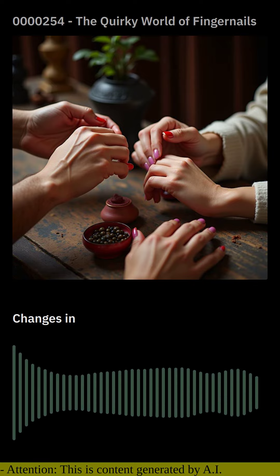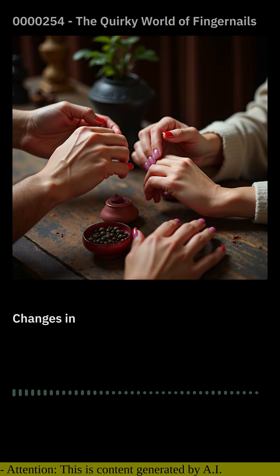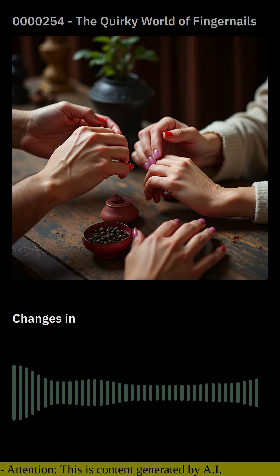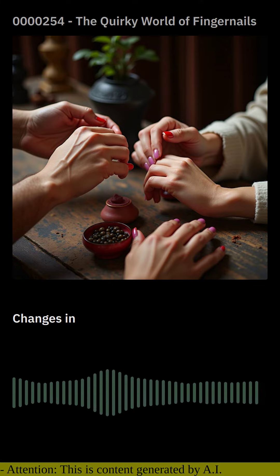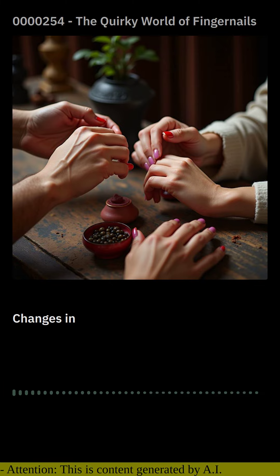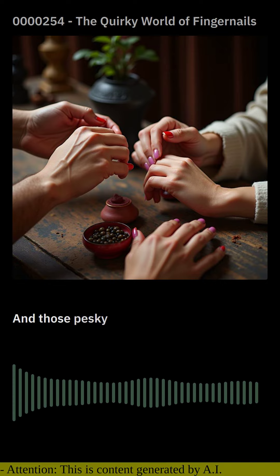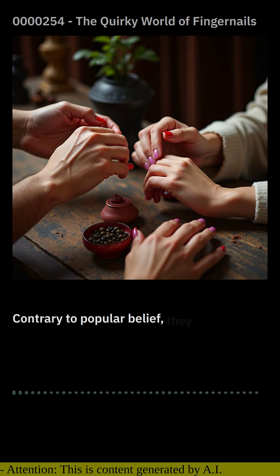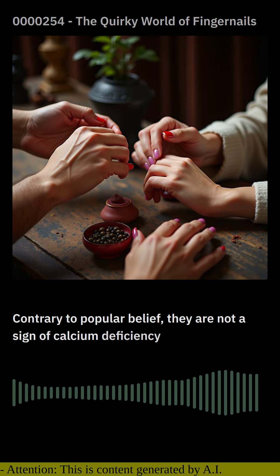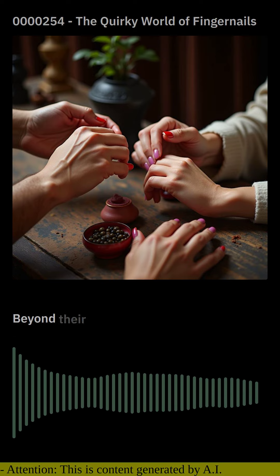For instance, pale nails can signal anemia or a vitamin B12 deficiency, while yellowed nails may suggest liver or thyroid issues. Clubbed nails, where the tips become rounded and enlarged, can be a sign of lung or heart problems. And those pesky white spots — contrary to popular belief, they are not a sign of calcium deficiency but rather a common and harmless condition known as leukonychia.